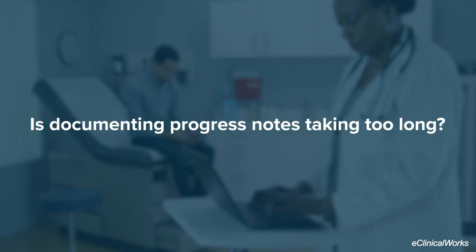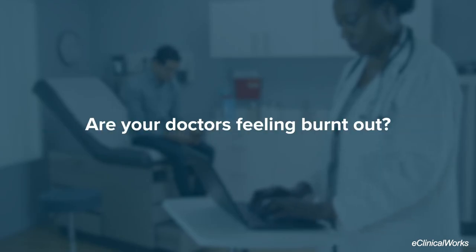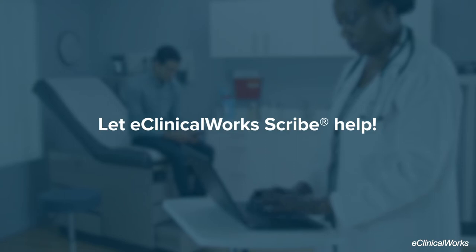Is documenting progress notes taking too long? Are your doctors feeling burnt out? Let eClinicWorks Scribe help.